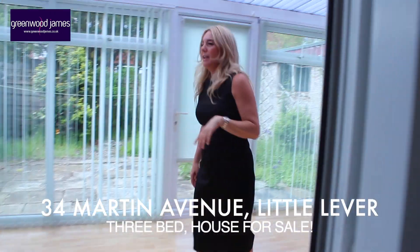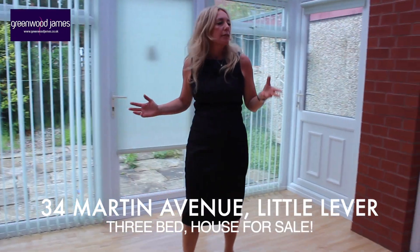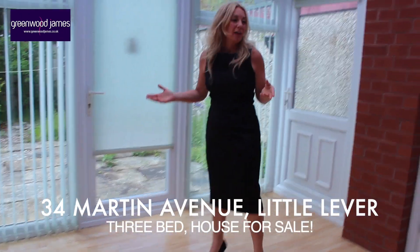In the conservatory, it's a nice warm room — really, really nice — but it does open up onto the back garden.